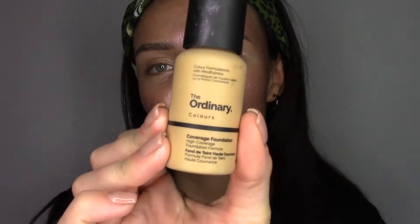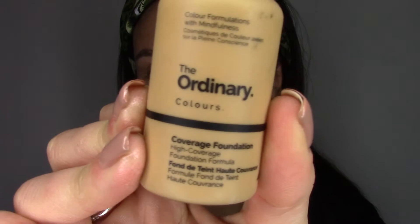This will be zero surprise for most of you — today's foundation is indeed The Ordinary Coverage Foundation. My color is 2.1Y Medium.